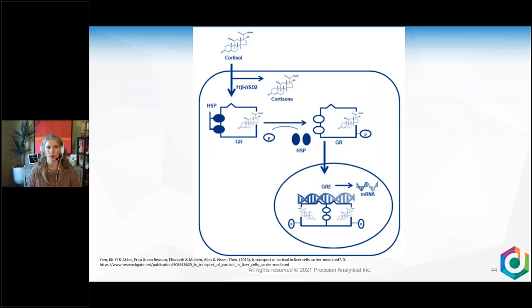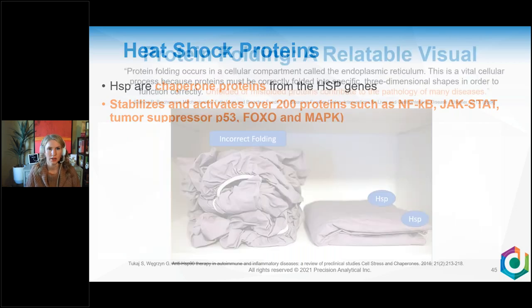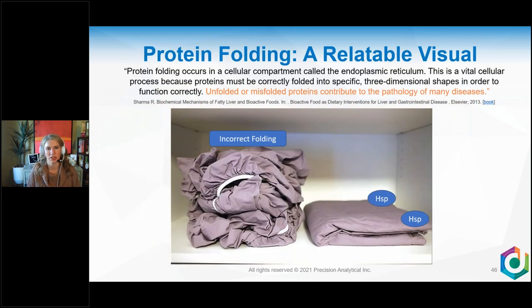Looking at this diagram: cortisol comes through the cell; HSD2 can deactivate it to cortisone right there, or allow it through. It binds to the glucocorticoid receptor, heat shock proteins pop off, everything moves to the nucleus, and mRNA transcription begins. Heat shock proteins are from the heat shock protein gene and stabilize and activate over 200 proteins — including NF-kappa beta, JAK-STAT, tumor suppressor P53, FOXO, and MAPK. Heat shock proteins are really important.